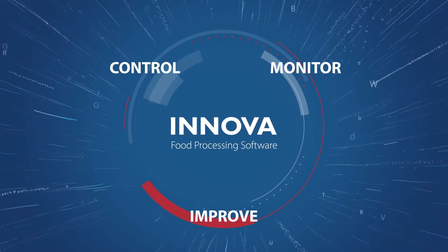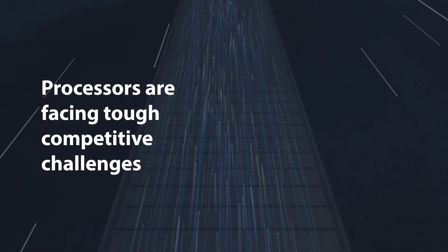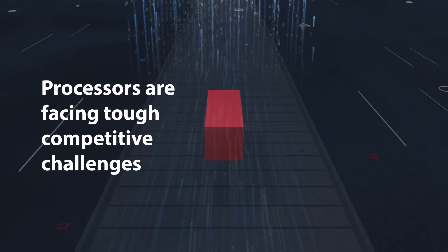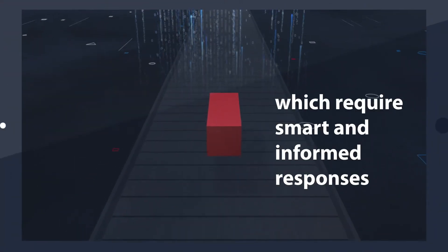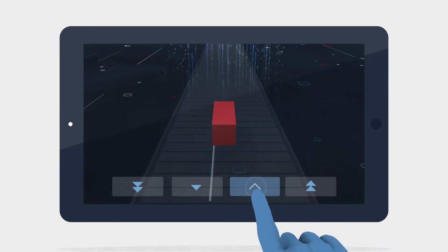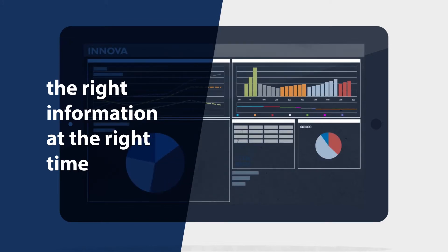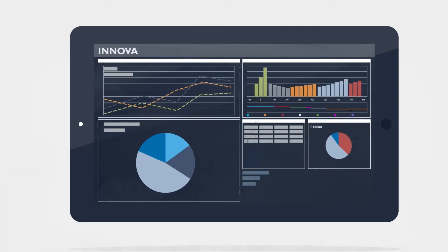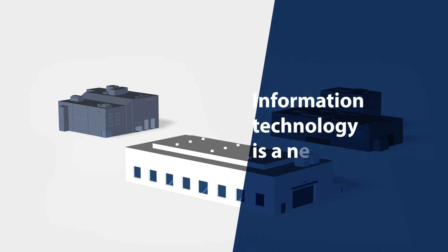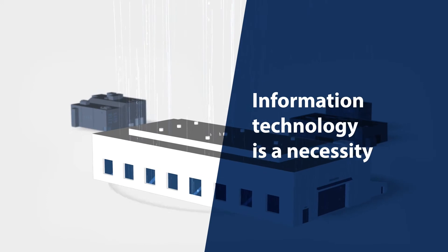The food processing industry faces daily pressure to do everything with greater speed and accuracy. Most food processors are facing tough competitive challenges, and these require smart and informed responses. Important decisions have to be made quickly, and to make the right decisions, you need to have the right information at the right time. In order to survive in a competitive marketplace, the implementation of digitized process control and automation is an absolute necessity.